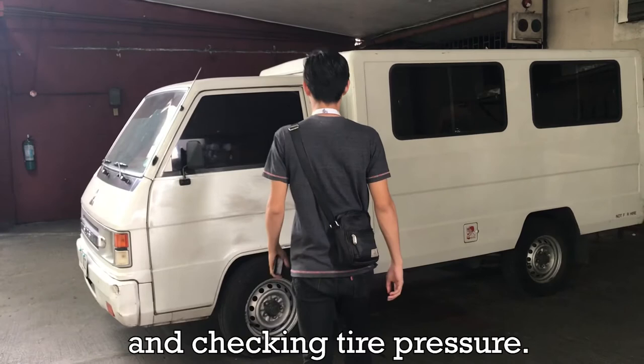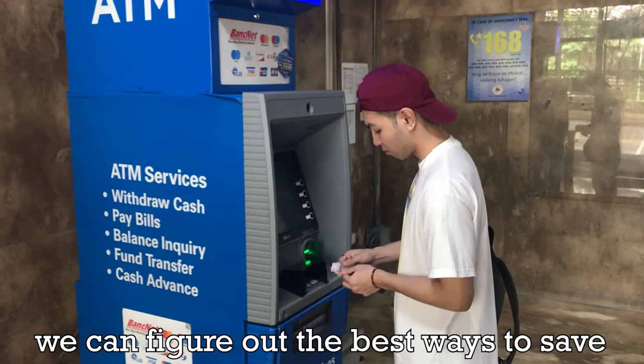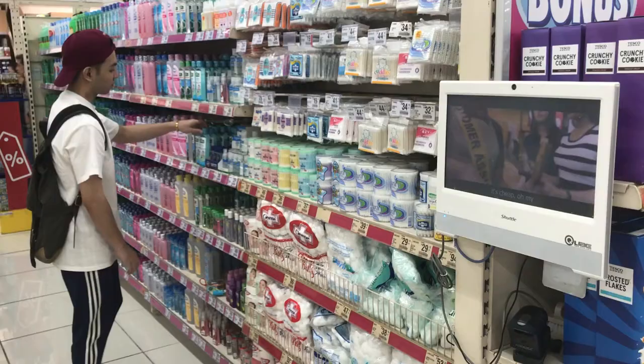When we manage our savings, we can figure out the best ways to save and invest our own money. To save money, we also need to know our expenses.